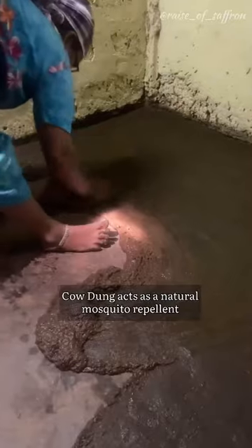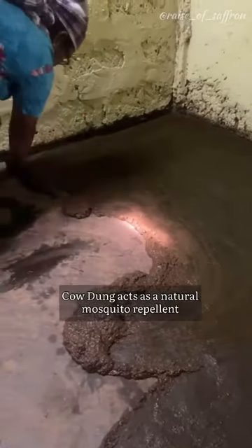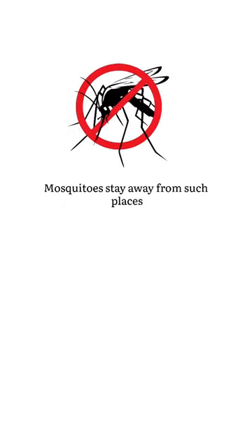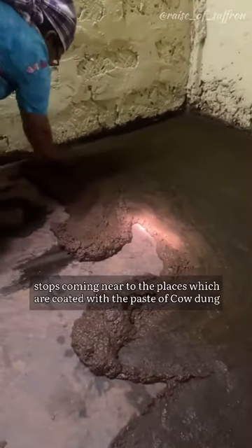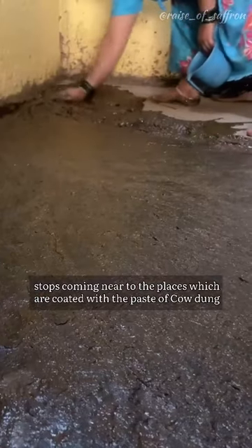Cow dung acts as a natural mosquito repellent. Mosquitoes stay away from such places, and small insects like scorpions, centipedes, bugs, and many more stop coming near places which are coated with the paste of cow dung.